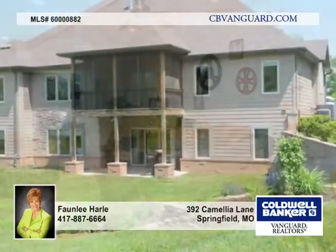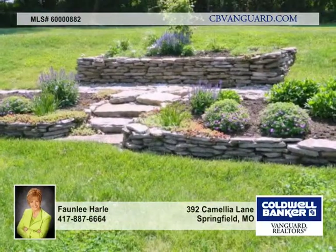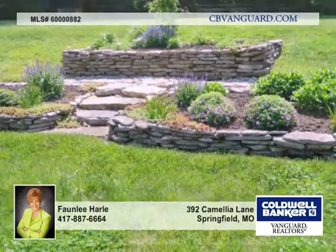Enjoy privacy overlooking the three acres from the green deck or covered patio, located at the end of the lane near Cherokee Middle School.